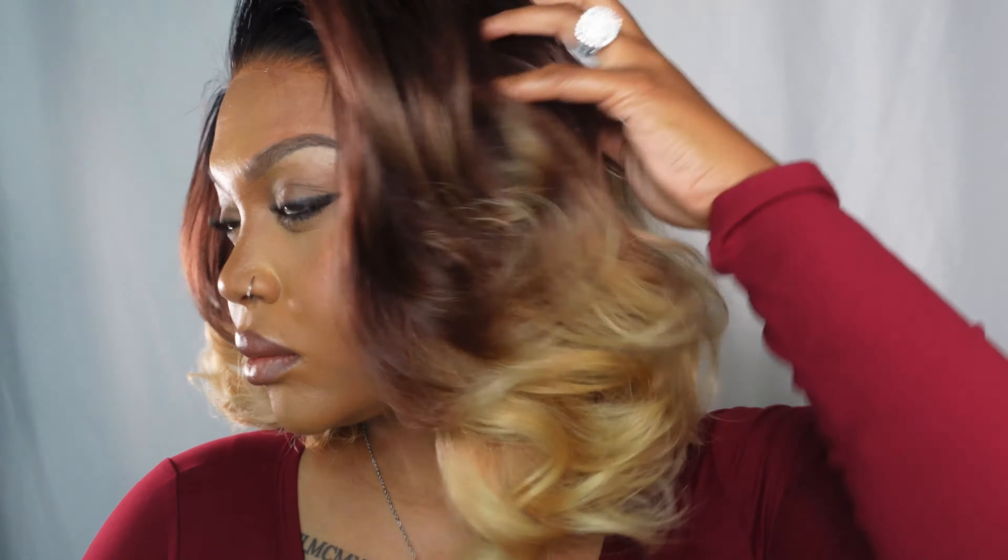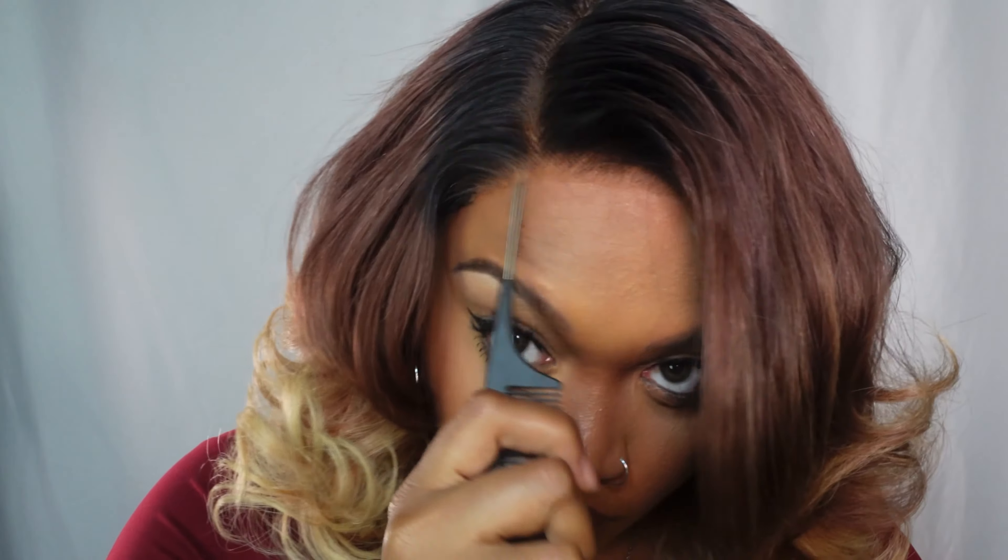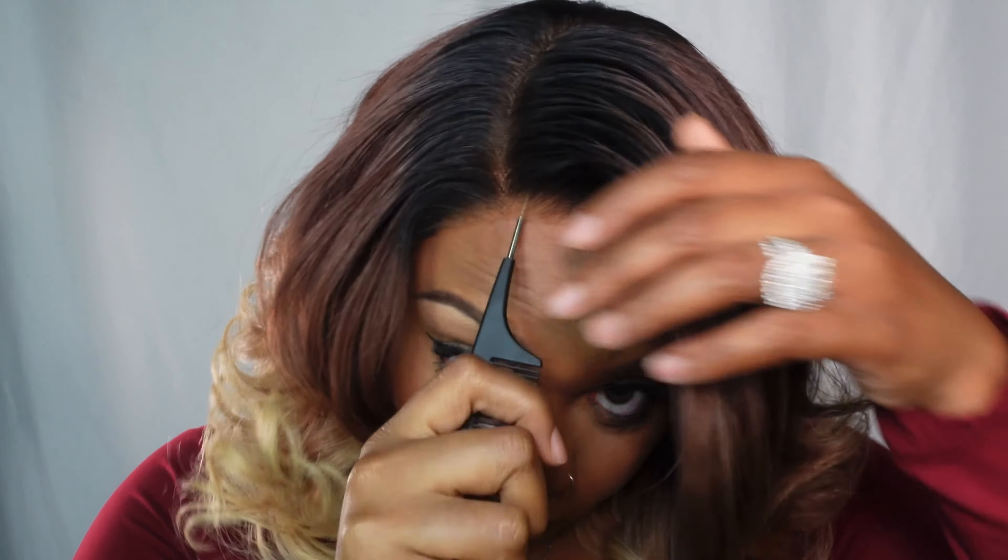Can we have a moment of silence for this color? Get into the colors of this wig — this is a perfect fall wig. And that is that. Now on to wig number two.